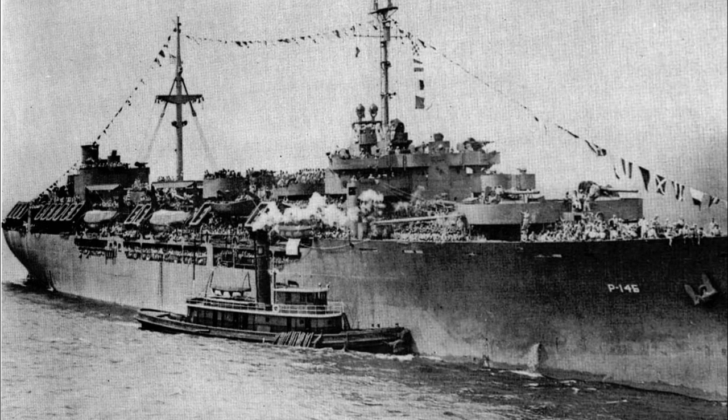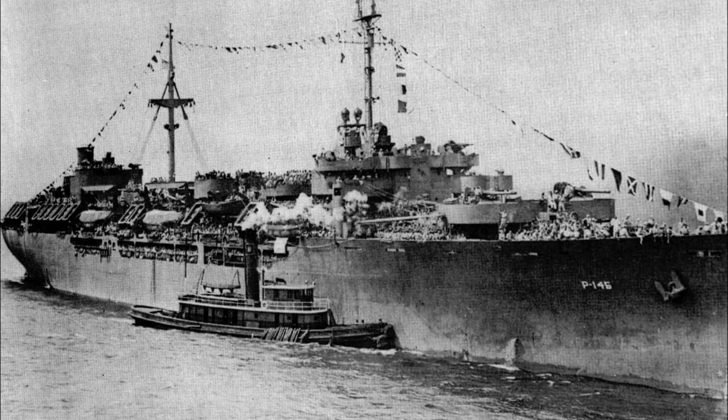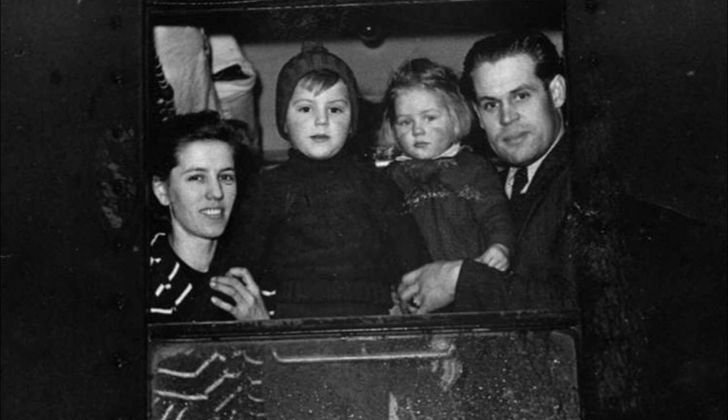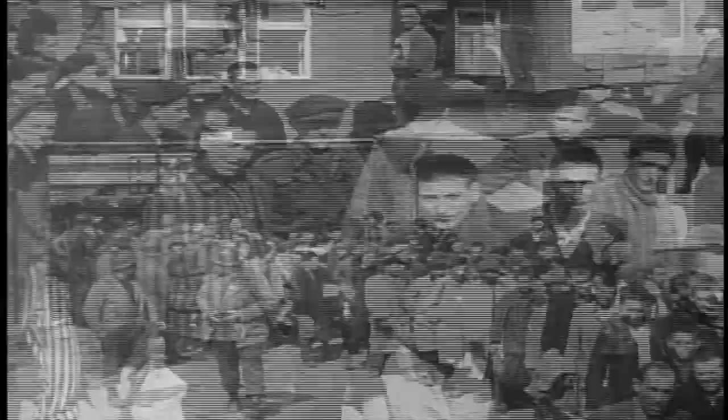After the war, the ship was briefly decommissioned and then recommissioned as the USNS Taylor. Its mission during those years was as a transport mostly for people who were displaced from Iron Curtain countries, concentration camp survivors, and other prisoners of war. They came to the United States, Australia, and New Zealand.